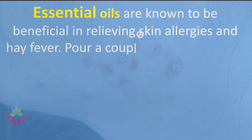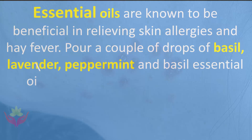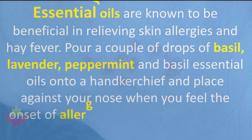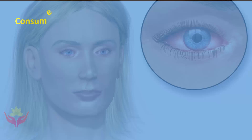Pour a couple of drops of lavender, peppermint, and basil essential oils onto a handkerchief and place against your nose when you feel the onset of allergy symptoms. You can also use these oils with a diffuser. Consume a mixture of lemon and grapefruit thrice daily.